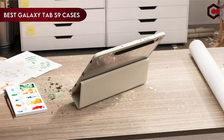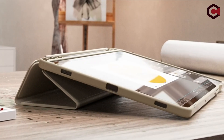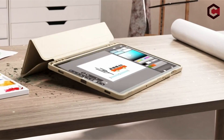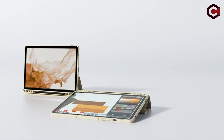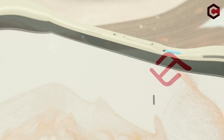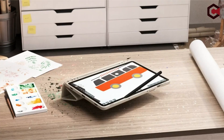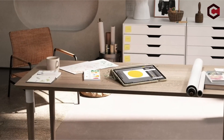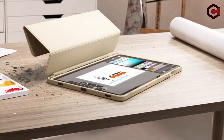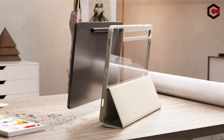Welcome to our thorough guide of the best Galaxy Tab S9 cases. As users of Samsung's latest flagship tablet, we understand the necessity of protecting your valued gadget with design and practicality. We've meticulously compiled a hand-picked collection of top-tier cases that provide better protection against regular wear and tear and match the Galaxy Tab S9's beautiful style. Whether you value tough durability, sleek profiles, or diverse functionality, we have you covered. Join us as we investigate the best solutions available, allowing you to decide to keep your Galaxy Tab S9 looking and operating at its best.